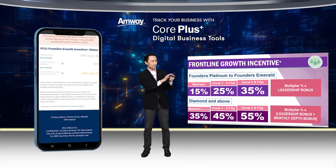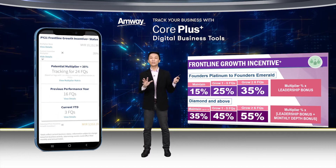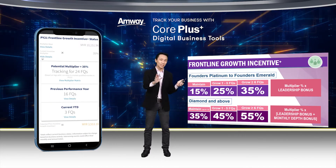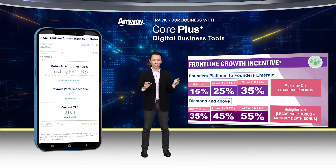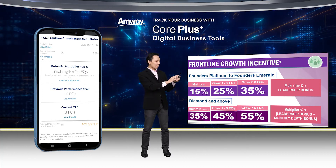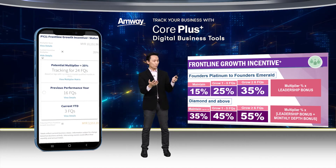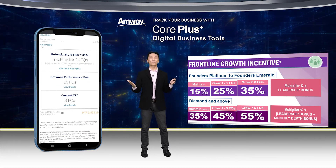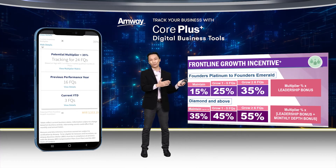For the current incentive multiplier, I'll tap on 'View Details' and it brings up a screen very similar to what we saw earlier under the Personal Group Growth Incentive. We have the multiplier matrix, very similar, and also a comparison of the current year-to-date performance versus the previous year's performance.